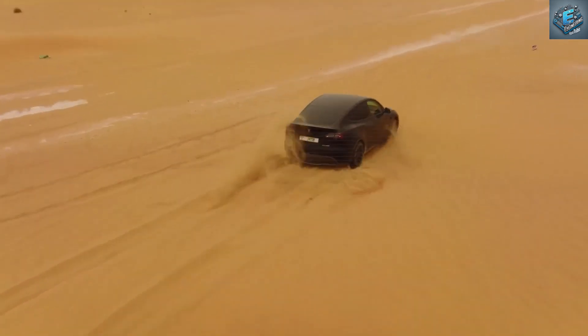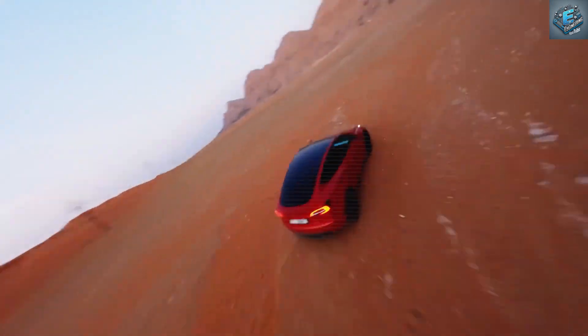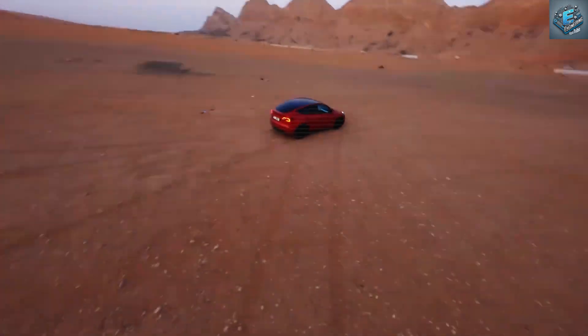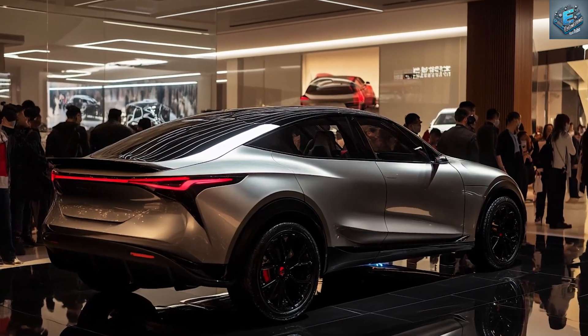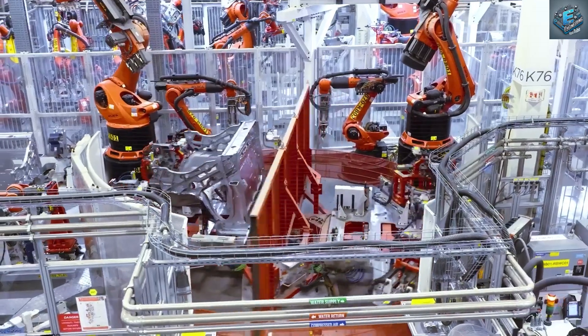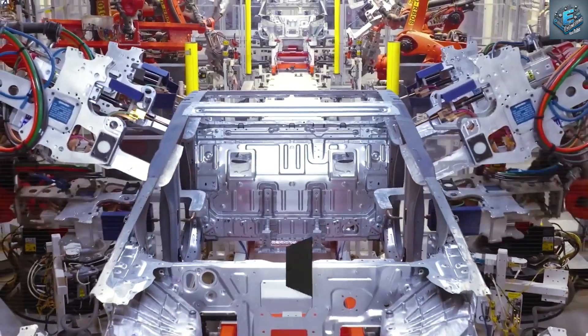Aluminum's heat-dissipating properties can keep temperatures more stable, potentially extending battery life by up to 20 percent. This advancement not only reduces long-term maintenance costs but also positions the Model 2 as a top choice for consumers who value both sustainability and affordability. Could Tesla's aluminum makeover for the Model 2 set a new standard in the industry? Drop a comment — yes or no — to share your thoughts below.